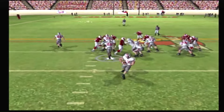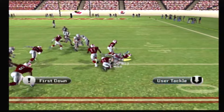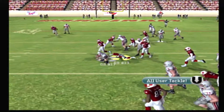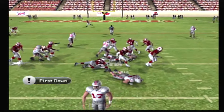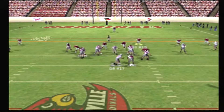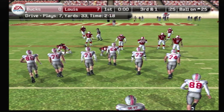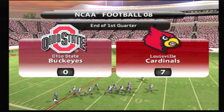Ace backfield, setting up play action — he passes it, caught, and he's taken down. Tries to juke, tackle at the 36. They give to the tailback, brought down at the 34. Again with a carry and they make the stop at the 26. We're through one quarter and the score is Louisville 7, Ohio State nothing.